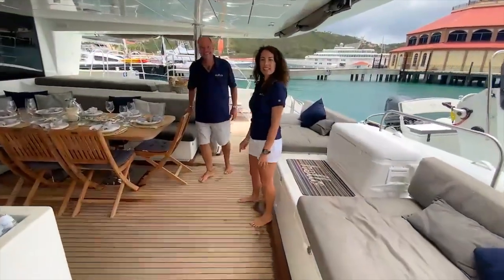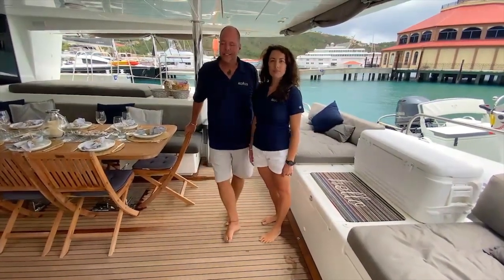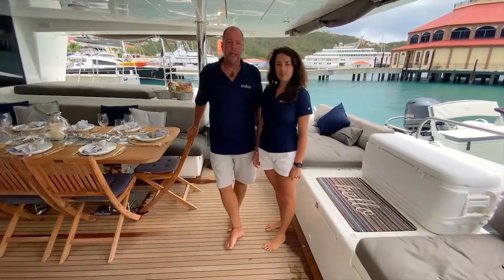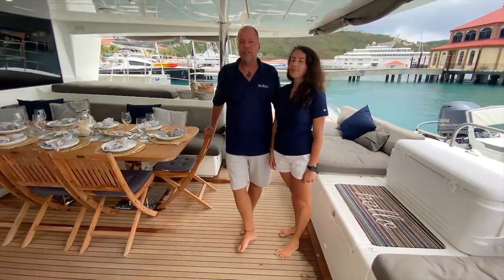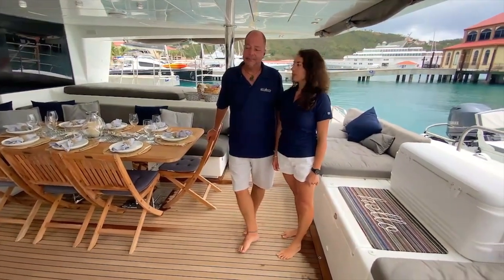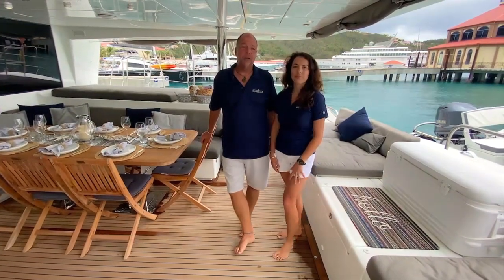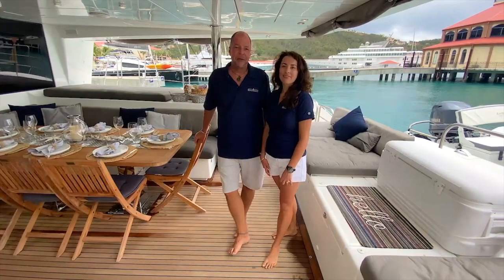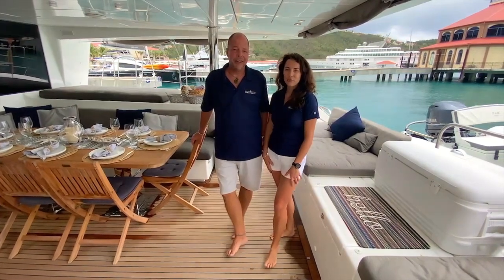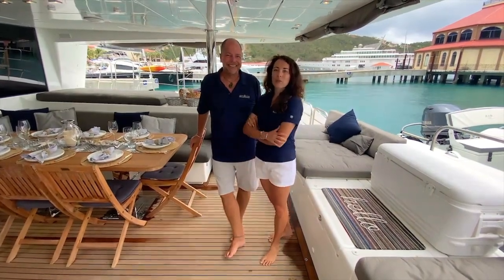And we're back here in the cockpit. As you can see, Heavenly is a very spacious, comfortable yacht — just perfect to kick back and enjoy, with lots of space and beautiful comfortable seating wherever you please. Thank you so much for taking our brief little tour. We can't wait to welcome you aboard so you can see it for real and enjoy all seven nights and eight days here in the spectacular Virgin Islands. See you soon — we are looking forward to welcoming you aboard.